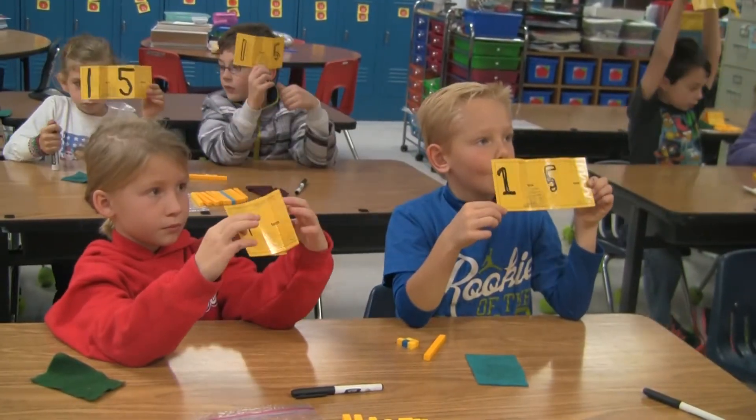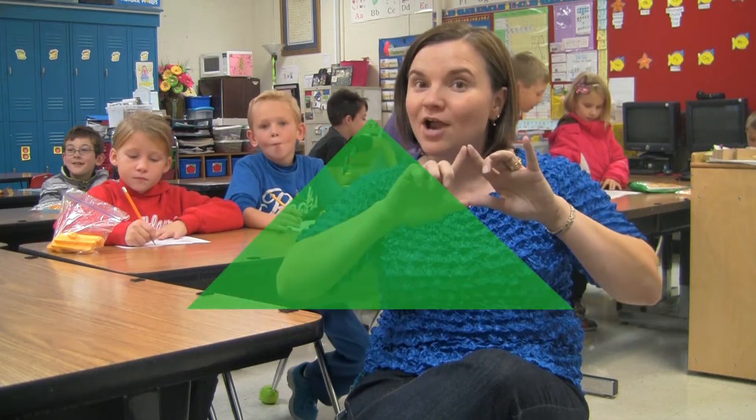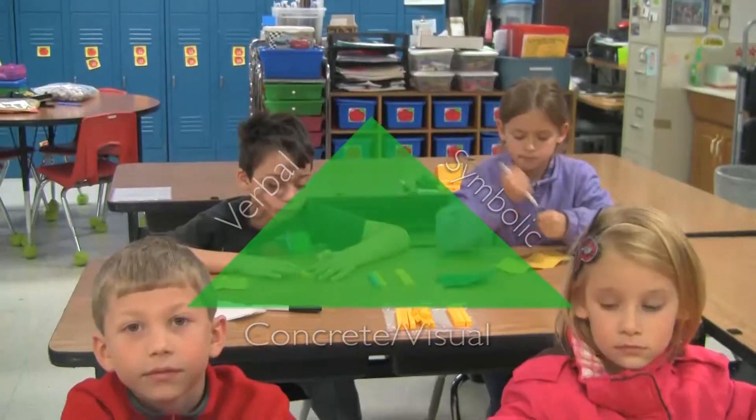I was actually looking for something that correlated with my thoughts on how children best learn numbers. With Orgos, they pretty much had that concept of the triangular aspect of number — the written expression and verbal, the symbolic, with the structure as well.